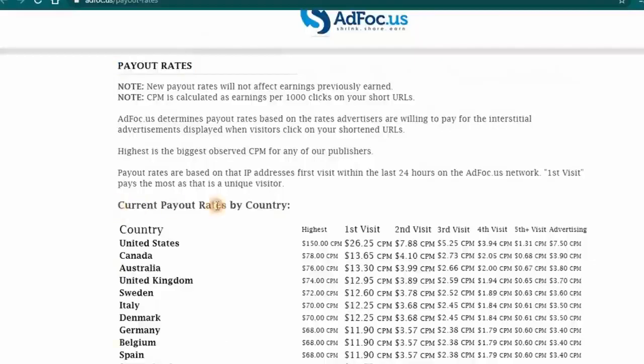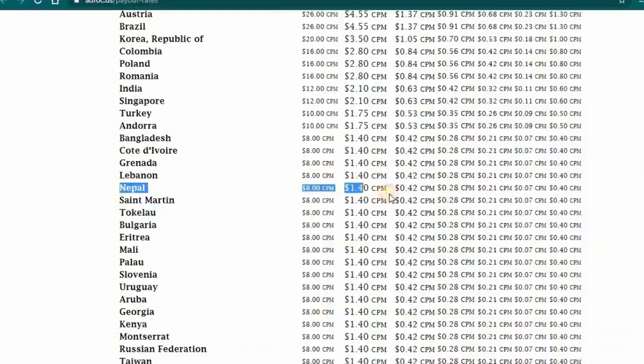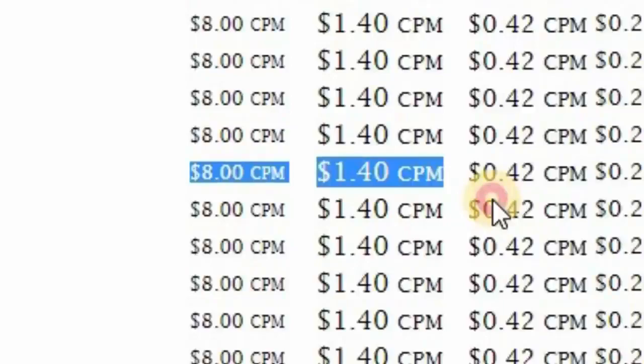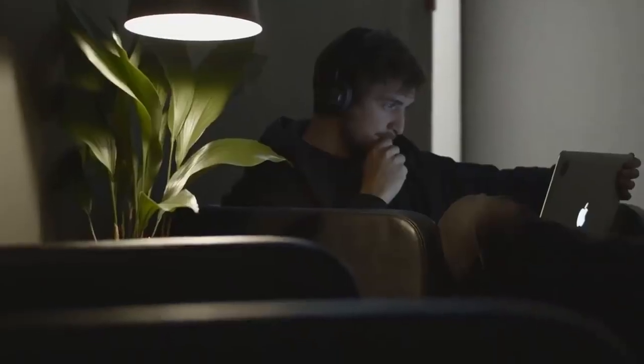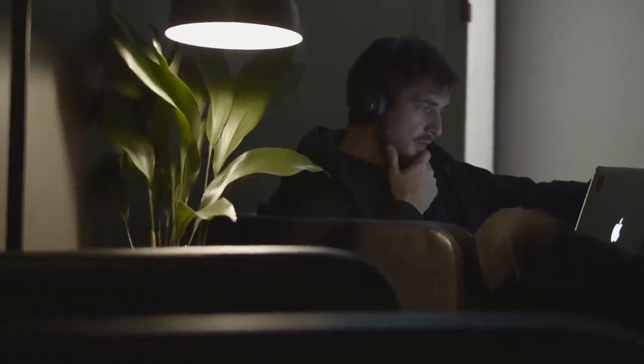Now I will show you the payout rates by country. When people from the United States click on your link, you are going to earn over $20. When people from, say, Nepal click on your link, you are going to earn over $1. That's a $19 difference and it's really big. Stay tuned and watch until the end because I will show you how to overcome this limitation.